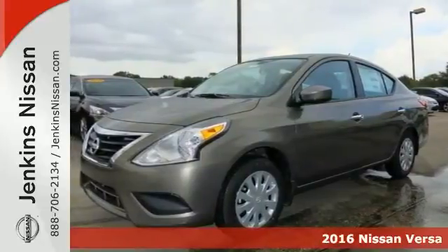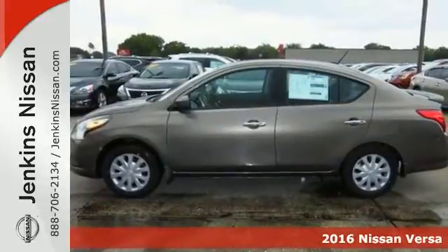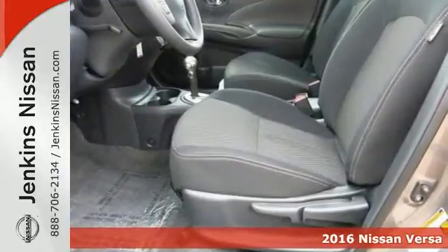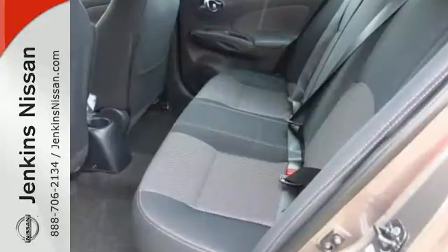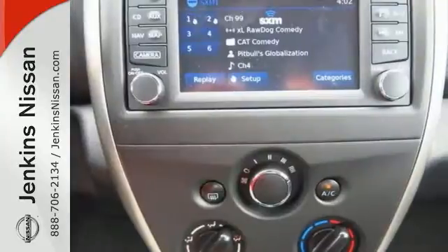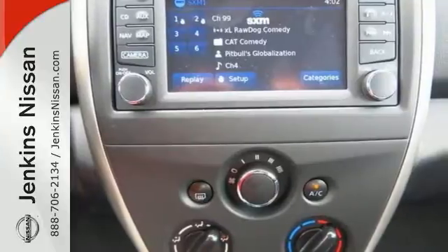Economy and reliability come together in this fantastic 2016 Nissan Versa 1.6 SV. You'll get nice features including a CD player, keyless entry and wireless phone connectivity. It also comes with traction control, a rear spoiler and multiple airbags.